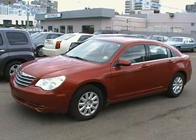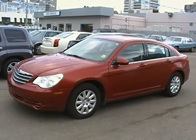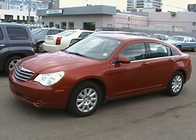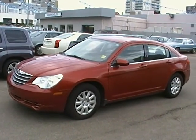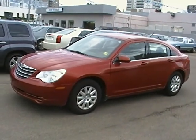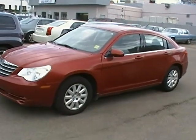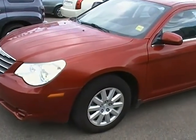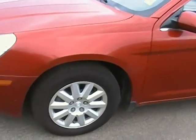Hello, welcome back to Edmonton Motors located here at 11445 Jasper Avenue in downtown Edmonton. Today we're going to be looking at stock number A1260, which is a 2009 Chrysler Sebring sedan. This vehicle is powered by a four cylinder 2.4 liter engine.